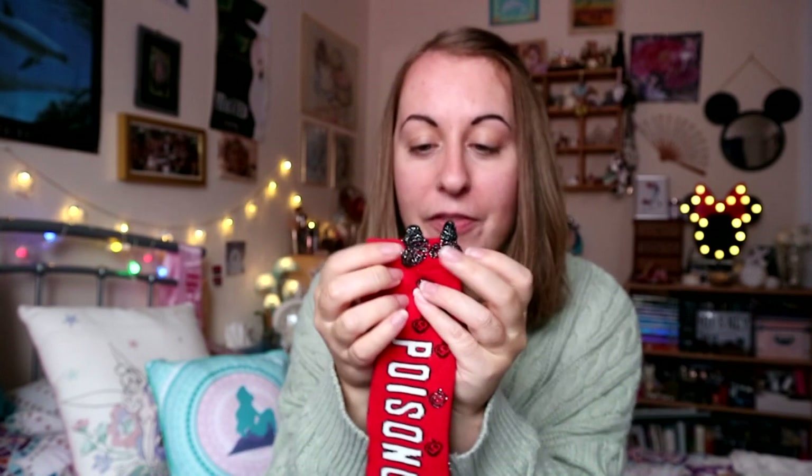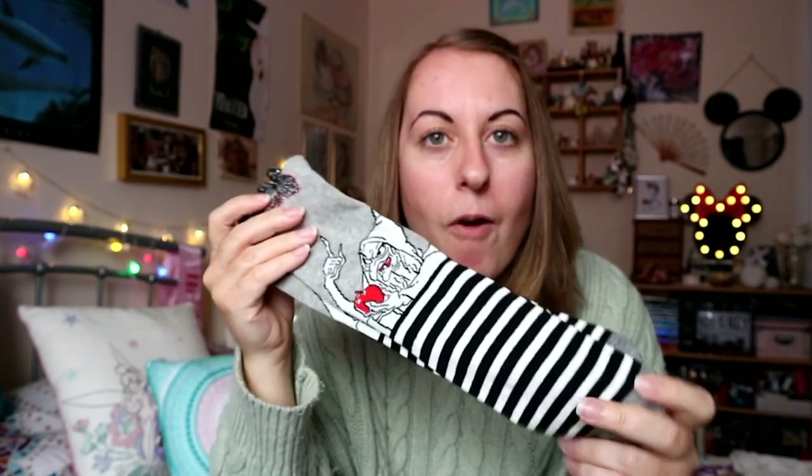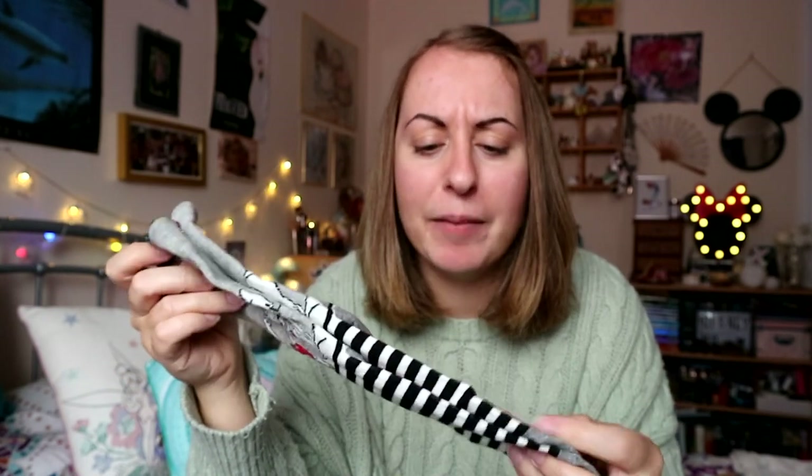Lastly on the sock front are some more Disney ones, and these ones are long instead — just starting to come into their element as we head into the cooler autumn months. They're Snow White inspired long socks. They have a little red bow which is super cute, and then you have ones for the Evil Queen in her crone form. I love the black, white, red and gray color scheme on these ones — it's really different.